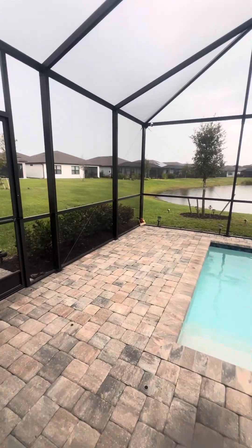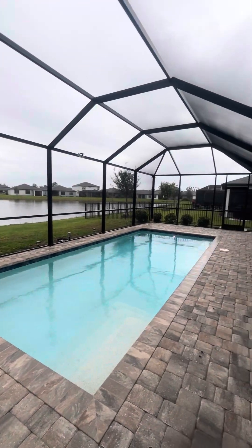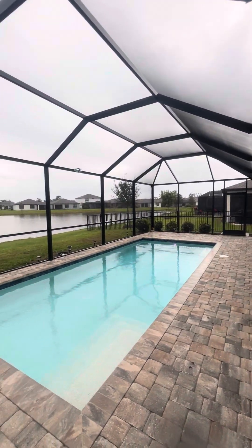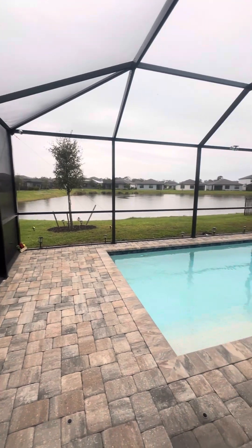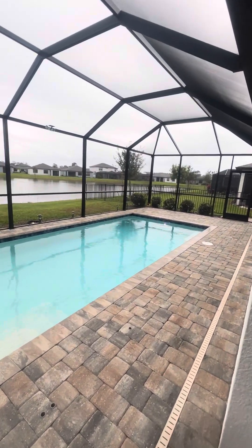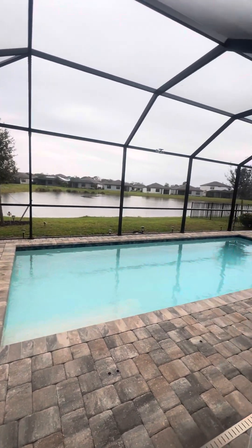It's important to have the extra sunning space around your pool. This is southern exposure, so you would have the optimal amount of sun for sunbathing and keeping your pool warm.